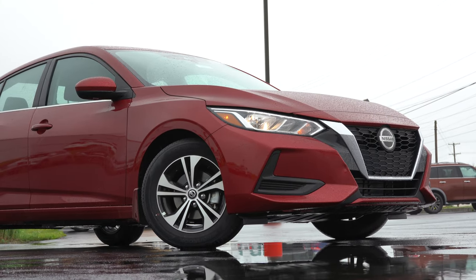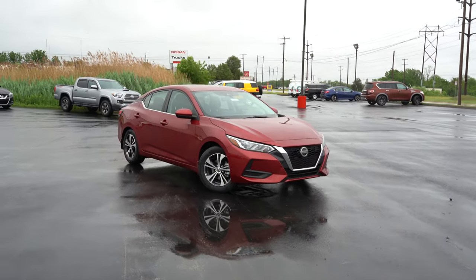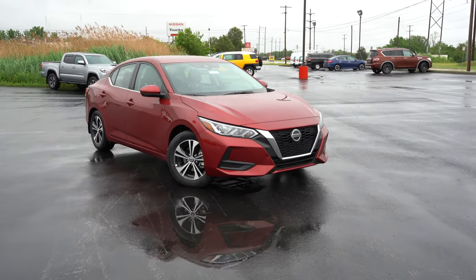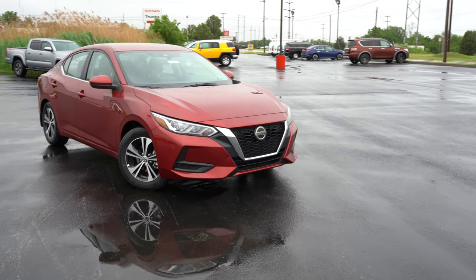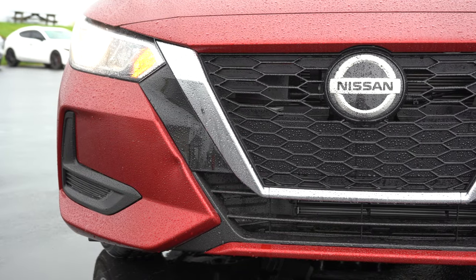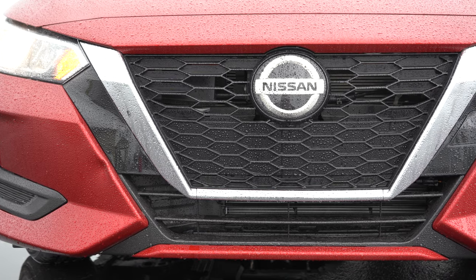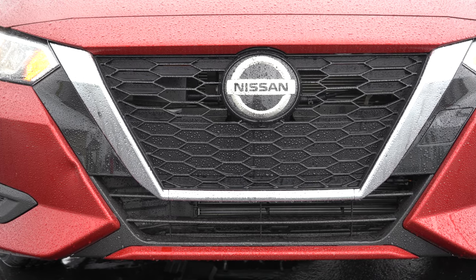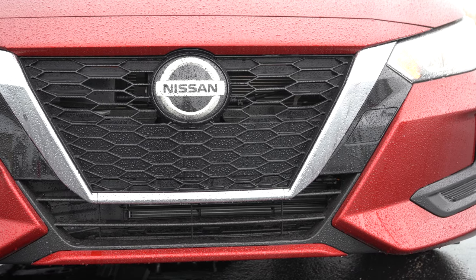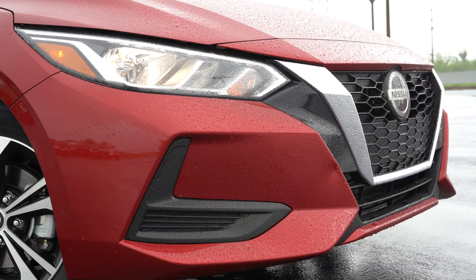Here is the new 2021 Nissan Sentra finished in Scarlet Ember. Starting up front: a feature you find on BMW and many luxury manufacturers — active grille shutters — actually come standard across the board. Whenever the engine needs additional cooling, those shutters open up, and then close when cooling is not needed. That's a pretty cool feature.